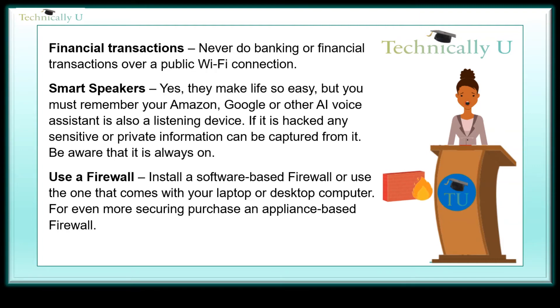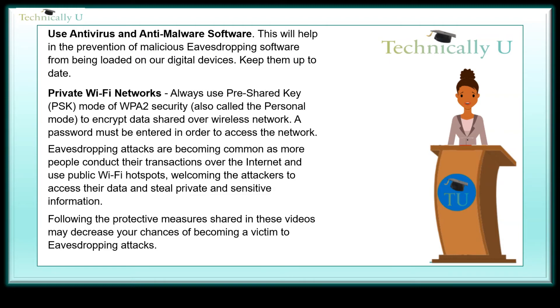Use a firewall — install a software-based firewall or use the one that comes with your laptop or desktop computer. For even more privacy and security, purchase an appliance-based firewall. Use antivirus and anti-malware software. This will help in the prevention of malicious eavesdropping software from being loaded on your digital devices. Keep them up to date.